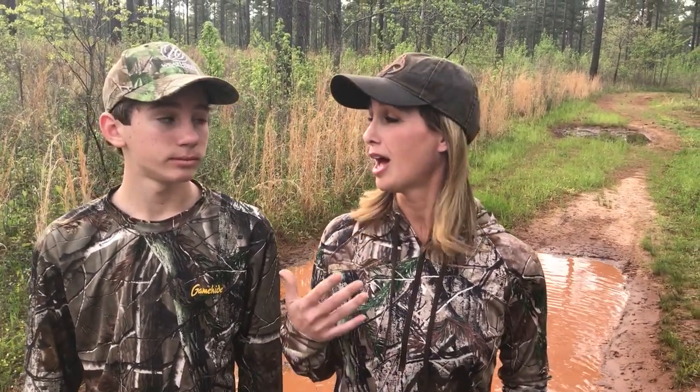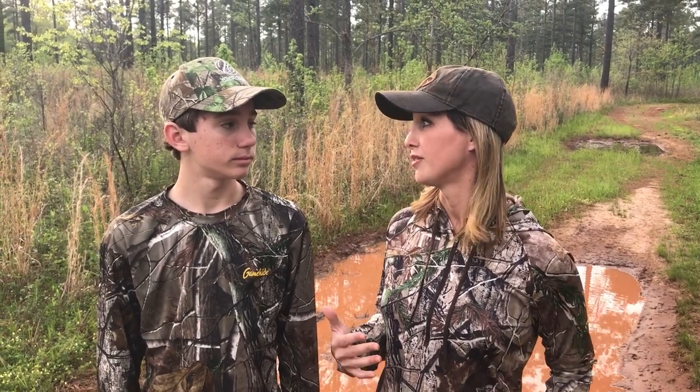Hey, I'm Haley Heath here with my son Gunner, and today we are talking about choosing the correct footwear for your hunt. We like to make sure we spend a lot of time picking the right boots for us, because that means being able to stay out there a lot longer — because if your feet get tired, start hurting, get wet, or even cold, that is no fun.